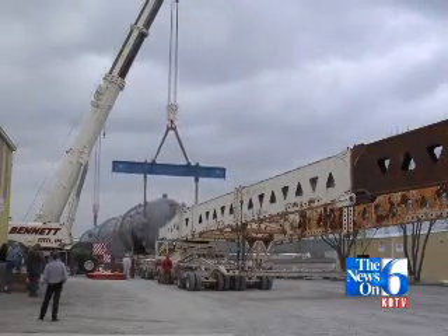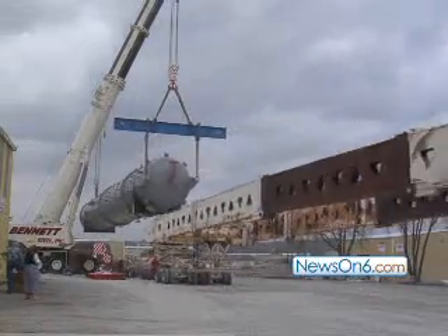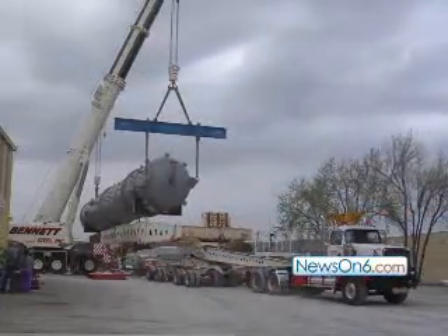We will be shipping it by truck to the Port of Catoosa, and then going on from the Port of Catoosa directly to the refinery. They have a barge facility at the refinery where they'll take the vessel off the barge and right into the refinery.